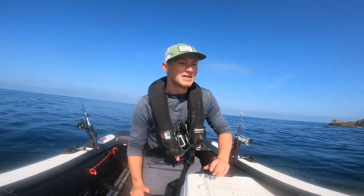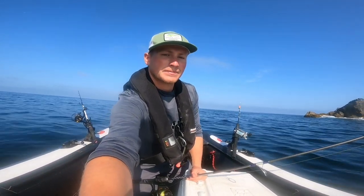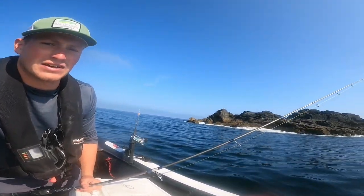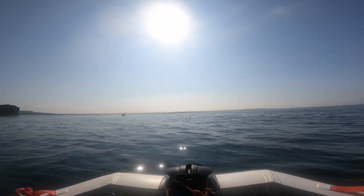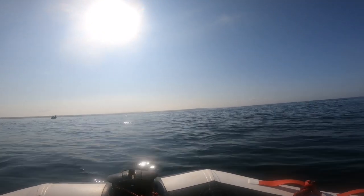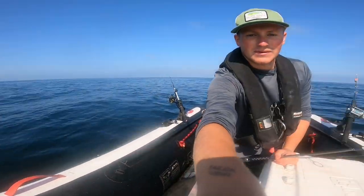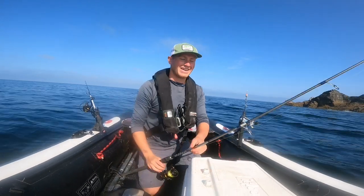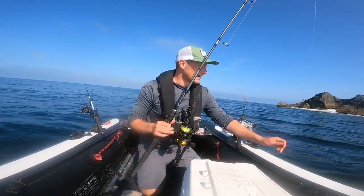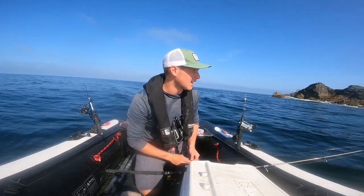Slip her back. Here we are on the north coast of Cornwall, out on the SIB today and it's stunning. Days like today there's nothing else to do apart from go fishing. I'm going to be focusing on the lures today to see what we can find — hopefully some bass.